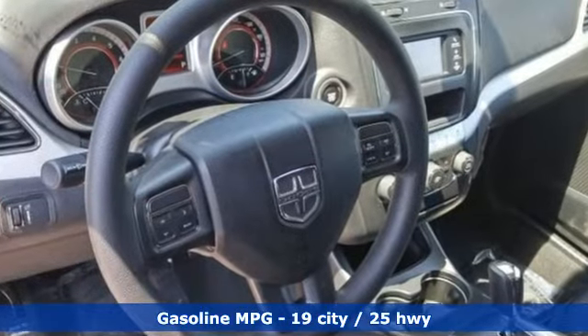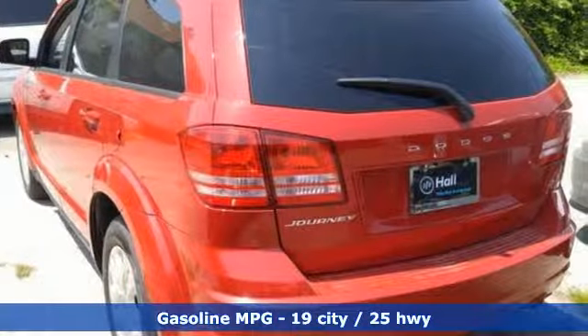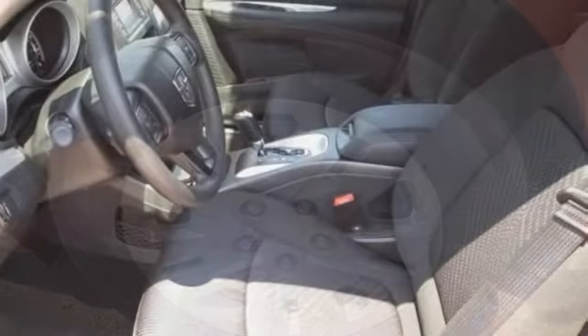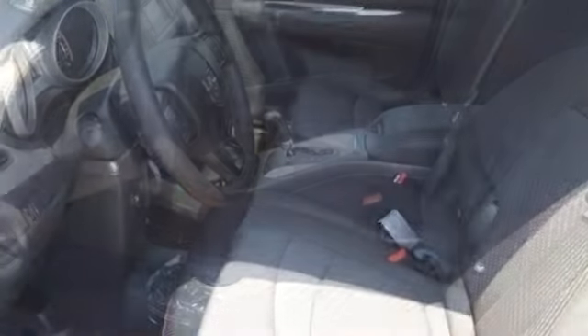Inline 4-cylinder engine, dual zone climate control, external memory control, auto dimming rear view mirror, manual tilting steering column, doors and push button start proximity key, touch screen display, four 12-volt power outlets and power heated mirrors.